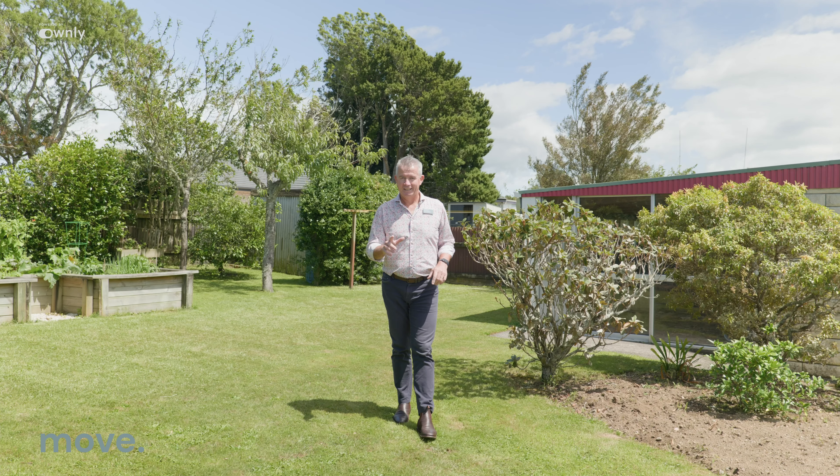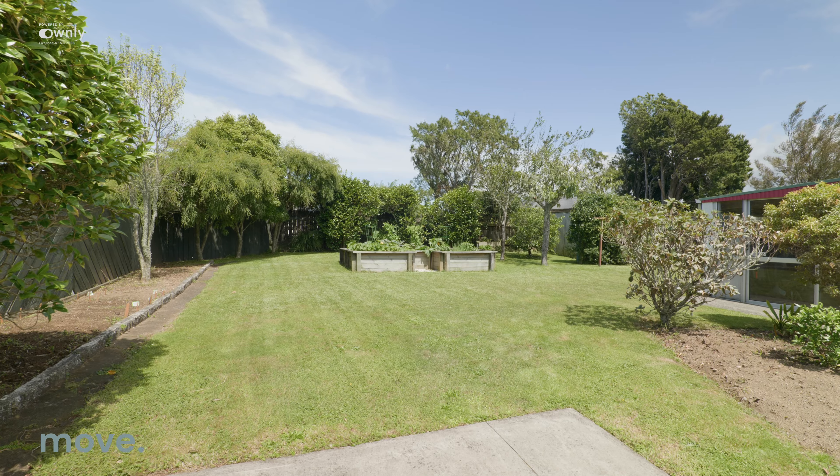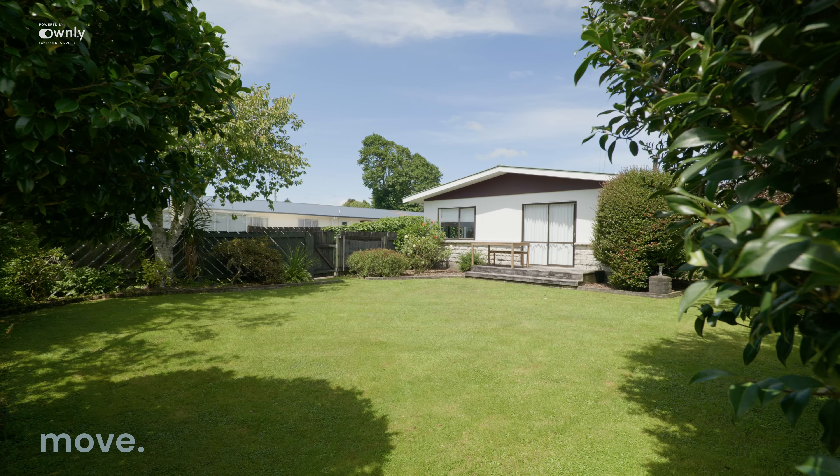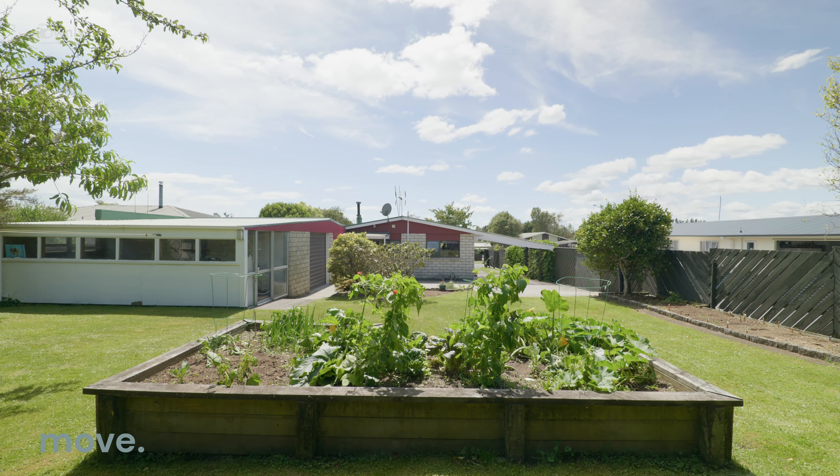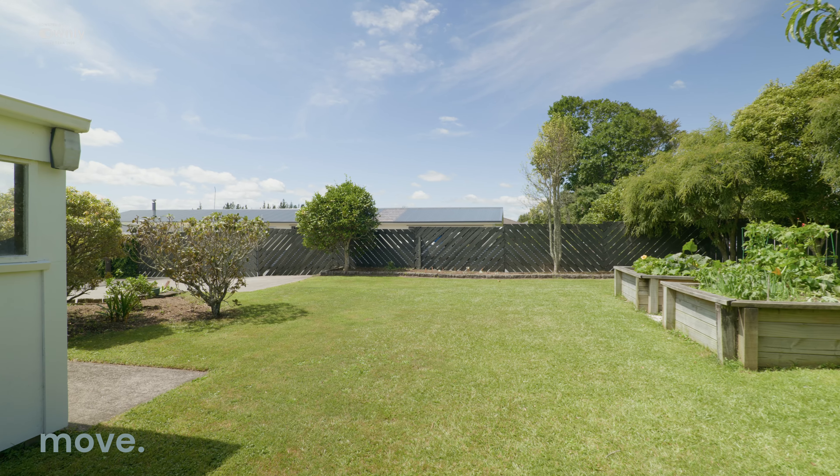A couple of extra features about the property: big section, big backyard, big front yard, all-day sun — great place for the veggie garden, great place for the kids to play. It's fully fenced, so the children and the pets will be kept safe.